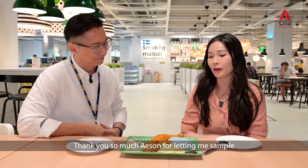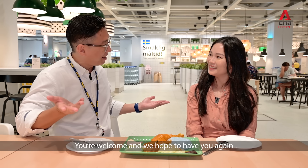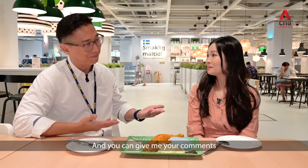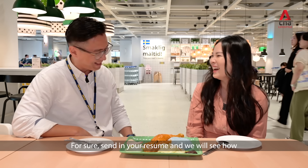Thank you so much Aesun for allowing me to sample all these lovely dishes and for giving me some insight into what you do. You're welcome — hope to have you again. If there's another new menu, we can sample it together and you can give me your comments. I still think you have a really cool job — can I apply for your job? For sure, send in your resume and we will see!